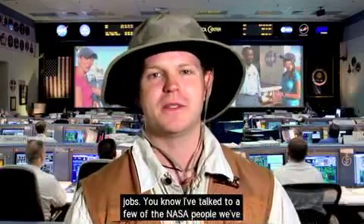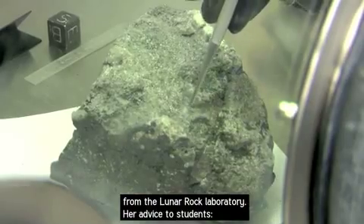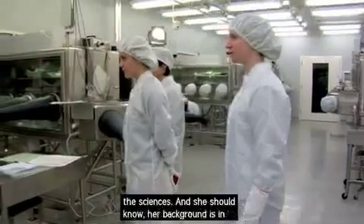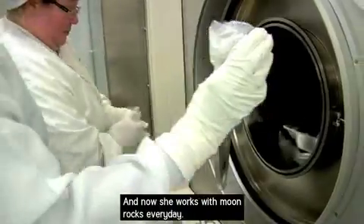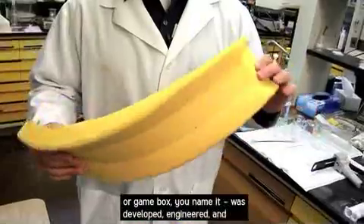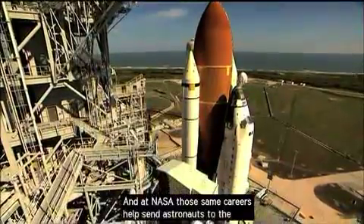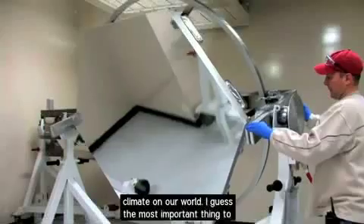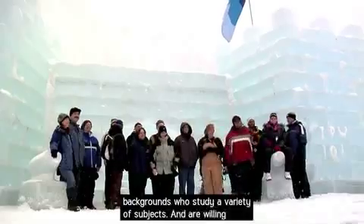It sounds like the people you talk to really enjoy their jobs. I've talked to a few NASA people here on our world too. You might remember Andrea Mosey from the Lunar Rock Laboratory. Her advice to students: set your goals high and do your best — don't limit yourself. Andrea says the best careers are in the sciences, and her background is in chemistry, math, and geology, and now she works with Moon Rocks every day. And our friend Eric Weiser reminded me that every single device — from your cell phone to your computer or game box — was developed, engineered, and built by someone with a degree in science, technology, engineering, or mathematics. At NASA, those same careers help send astronauts to the International Space Station or collect important data about climate on our world. The most important thing to remember is that NASA is looking for people with a variety of backgrounds who study a variety of subjects and are willing to try new things.